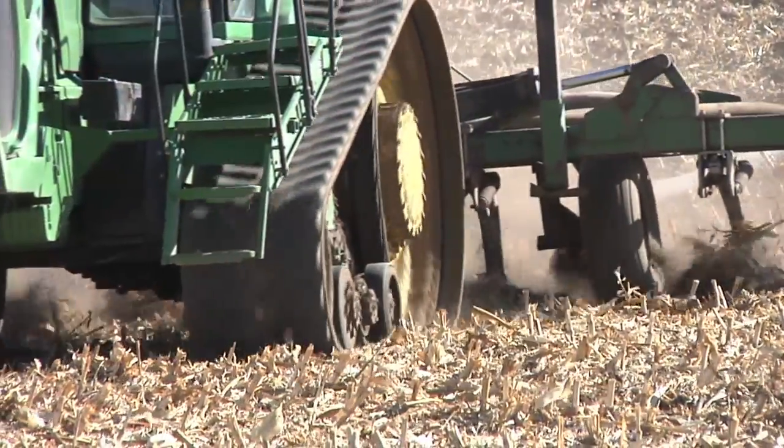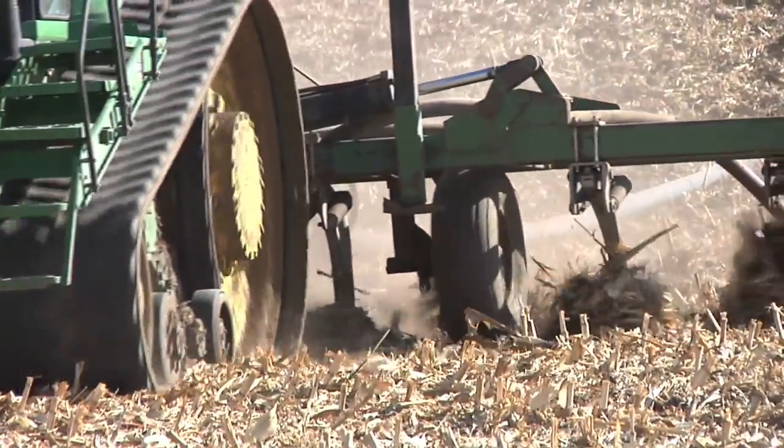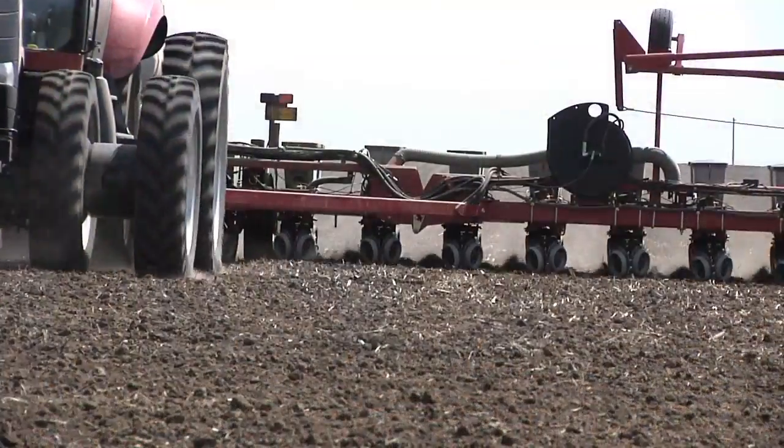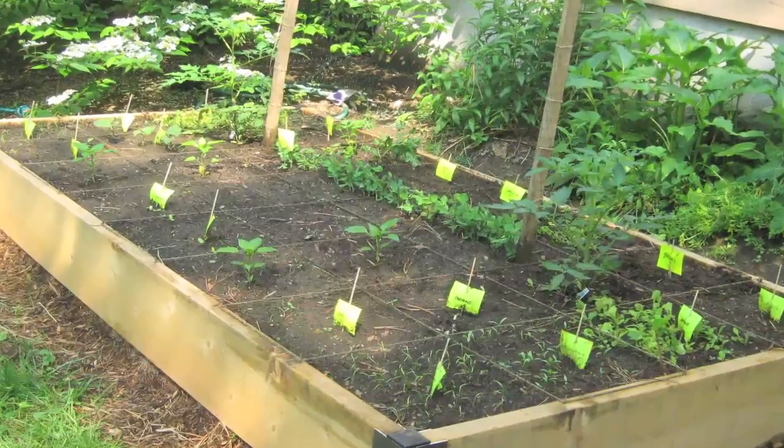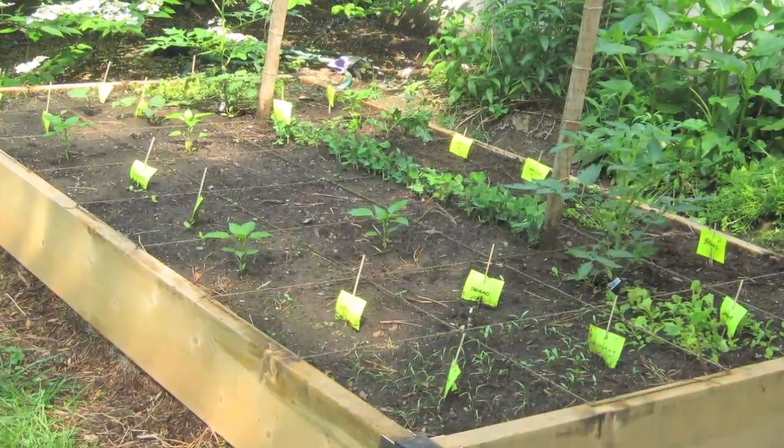During our Farm Basics time today, we wanted to discuss why farmers apply fertilizer in the fall. Why don't they do it when they're planting their crops? If you have a garden, you're going to put that fertilizer out most likely about the same time you're planting. Why don't farmers do that on the farm?